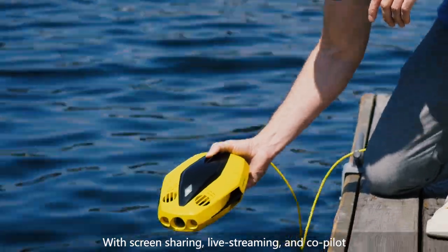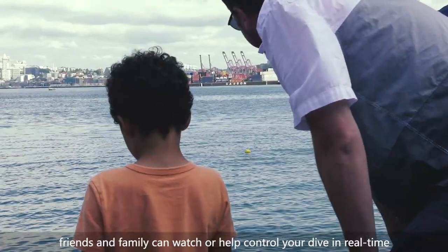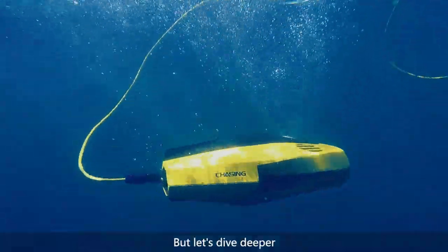With screen sharing, live streaming, and co-pilot, friends and family can watch or help control your dive in real time on multiple wireless devices.